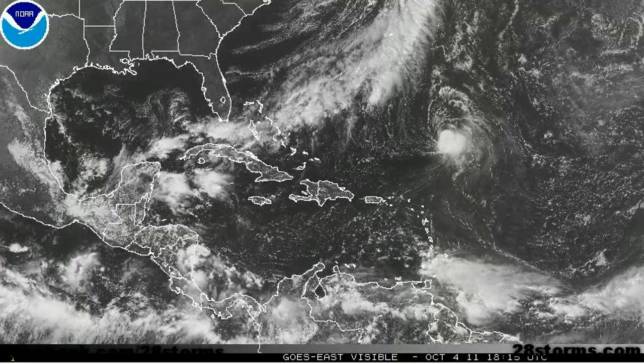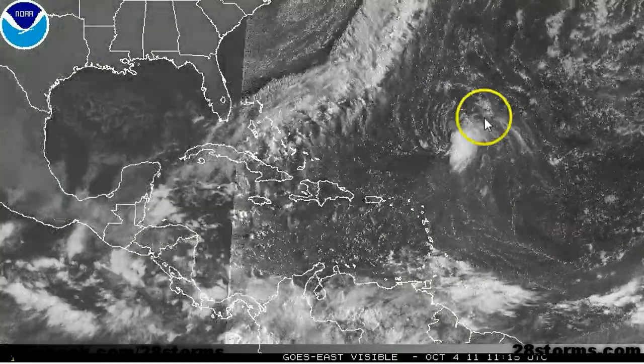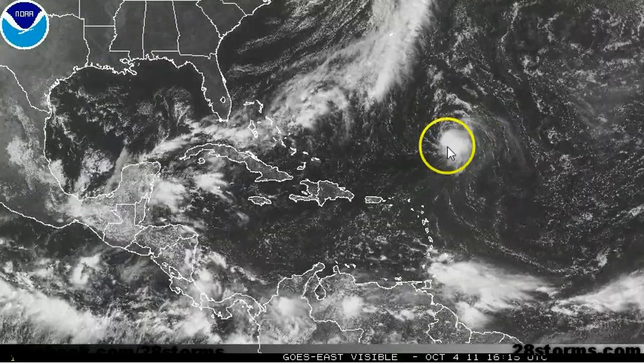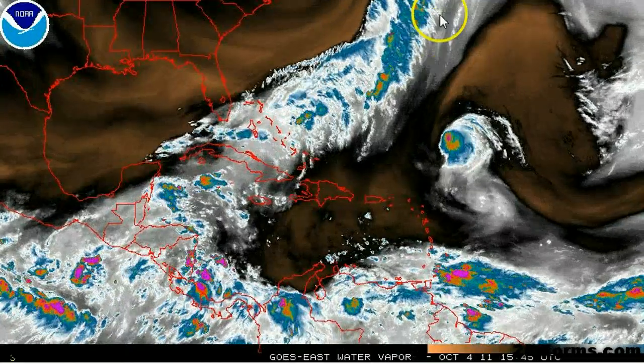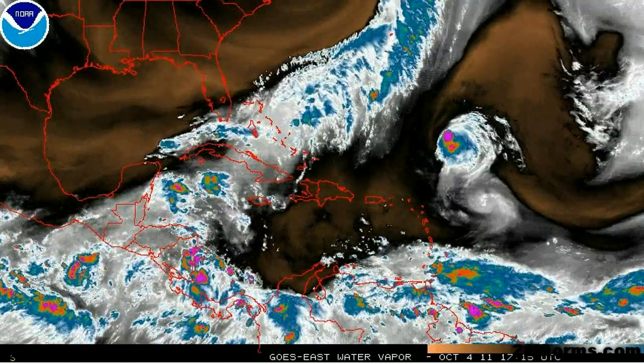Tropical Storm Philippe is still trying to maintain itself as a moderate tropical storm. However, Philippe is really not much of a concern. We see that there is a fairly strong trough out west, and this is going to allow the tropical system to make that turn out to sea.